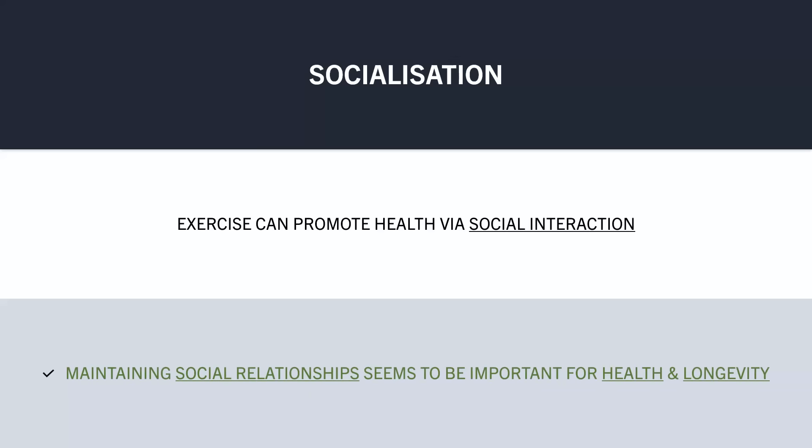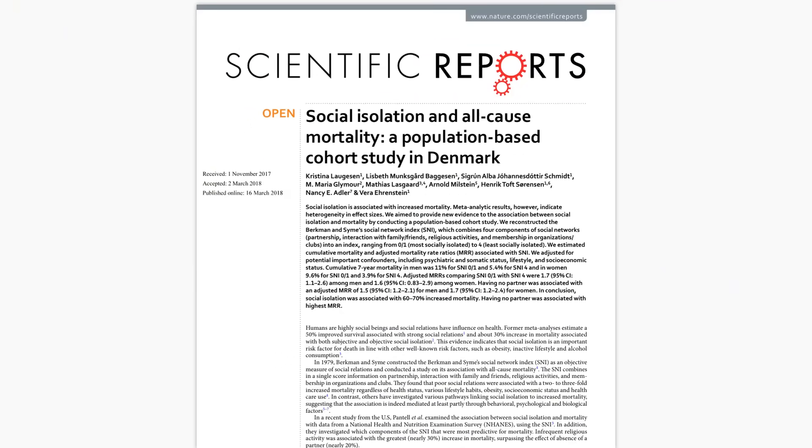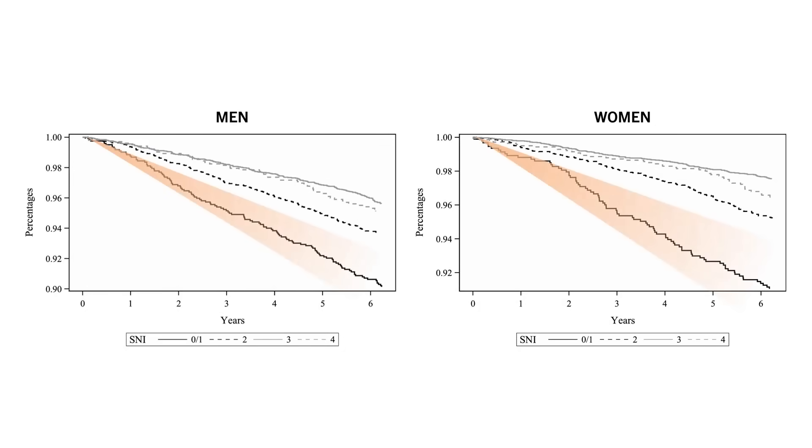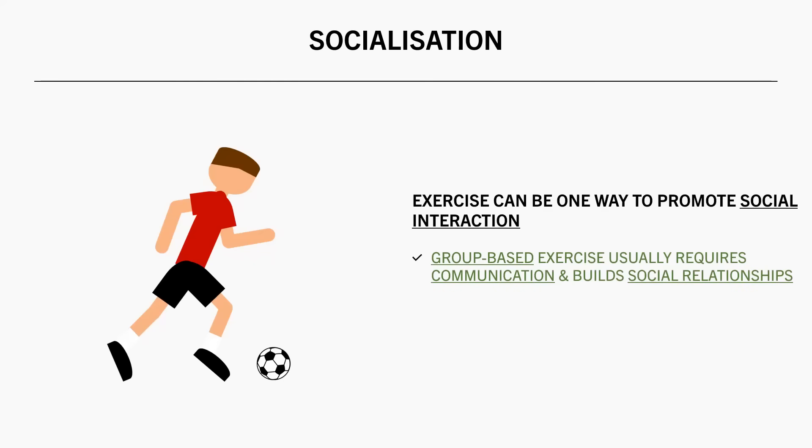The last beneficial component of exercise for health is the socialisation aspect. Independent of the physiological benefits, exercise can promote longevity through social interaction. Maintaining social relationships throughout our lifespan tends to be important for health and longevity. A study looking at the association between social isolation and mortality risk found that in both men and women, those who were the most socially isolated had the highest all-cause mortality risk, whereas those in the most social categories had the lowest mortality risk. While social interaction isn't only achieved through exercise, it can be one way to increase it — particularly group-based exercise, which builds social relationships. This could include being involved in a team sport, group fitness classes, or just going for a walk with a friend.